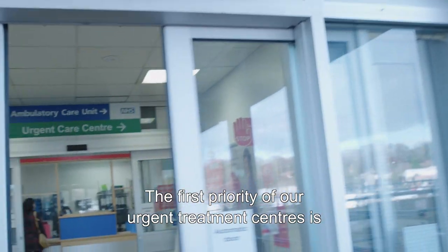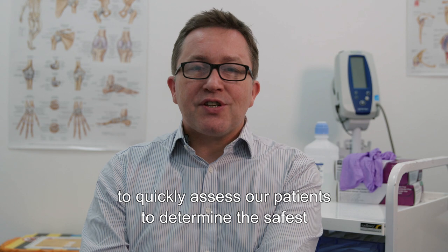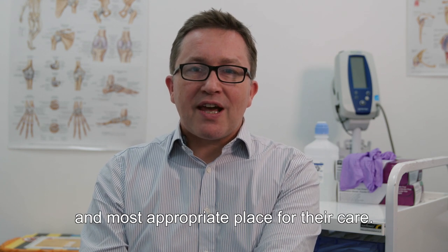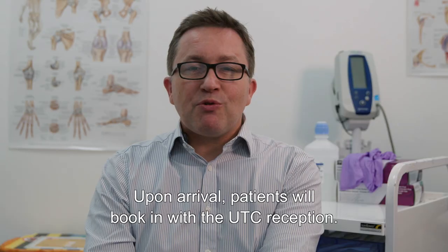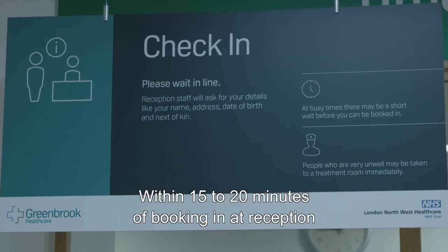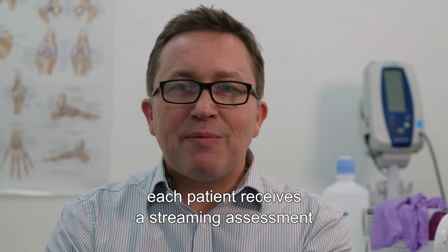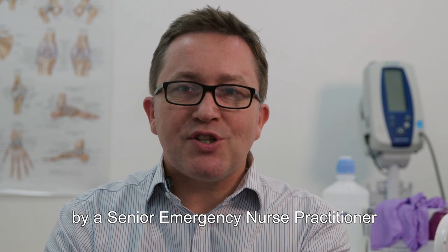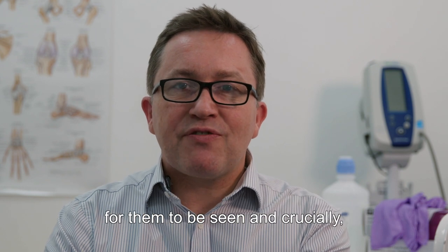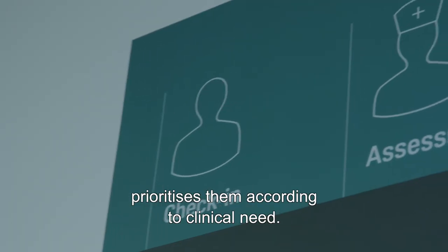The first priority of our urgent treatment centres is to quickly assess our patients to determine the safest and most appropriate place for their care. Upon arrival, patients will book in with the UTC reception. Within 15 to 20 minutes of booking in at reception, each patient receives a streaming assessment by a senior emergency nurse practitioner, who then determines the most appropriate place for them to be seen and crucially prioritises them according to clinical need.